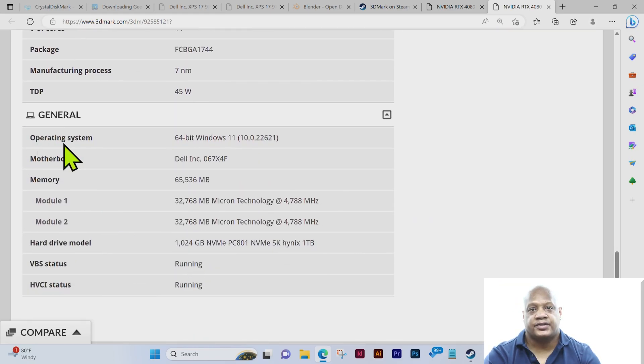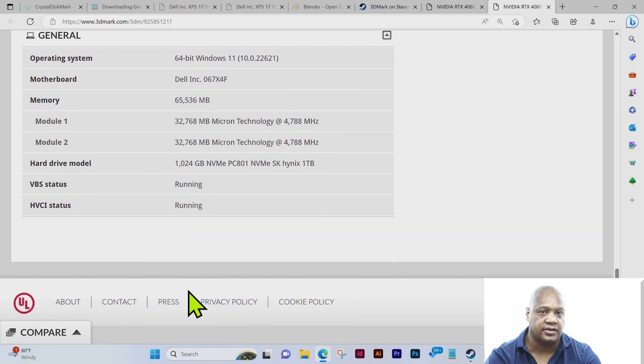We're running 64-bit Windows 11, you can see the version, manufactured by Dell, with 64 gigabytes of memory — two sticks of 32 gigabytes. The hard drive is a one terabyte NVMe PCIe SK Hynix. The reason I was pausing is that in a future video I'll show you how to upgrade this laptop to an eight terabyte drive — something to look forward to.